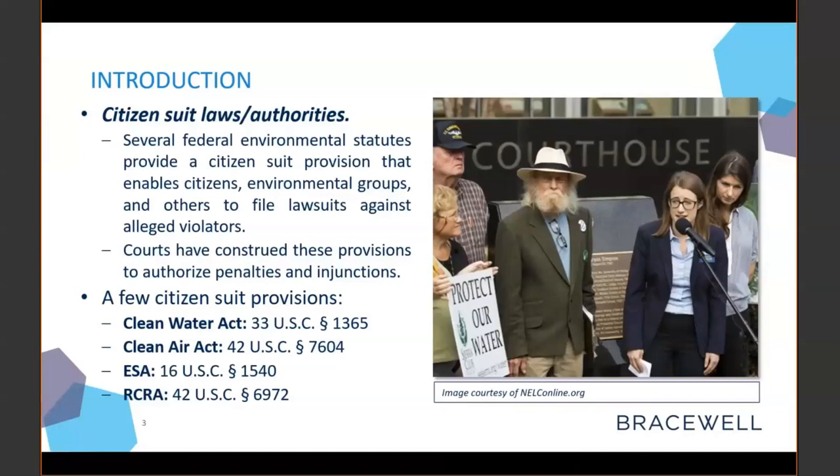You can see a few federal environmental citizen suit statutes here: the Clean Water Act, the Clean Air Act, the Endangered Species Act, and the Resource Conservation and Recovery Act — that's a hard one to remember. These are the ones we see most often in the context of project opposition citizen suits, so those will be our primary focus today.